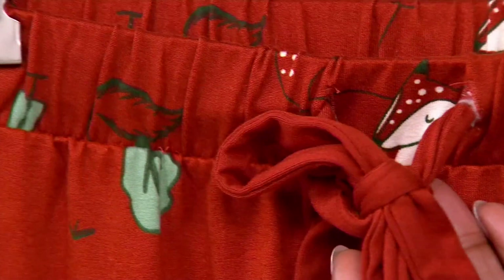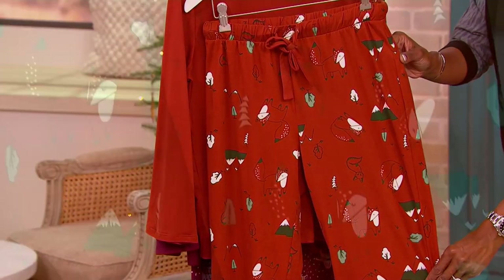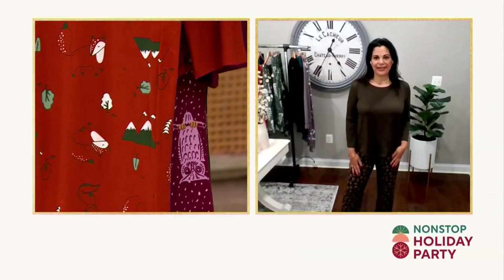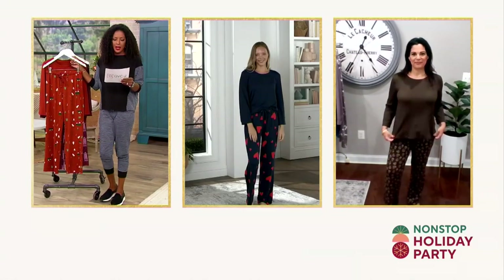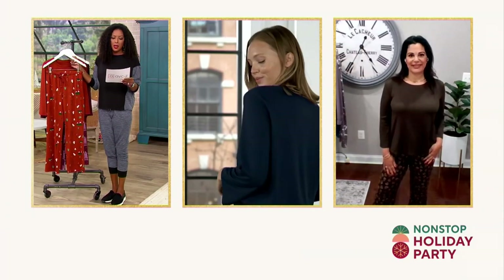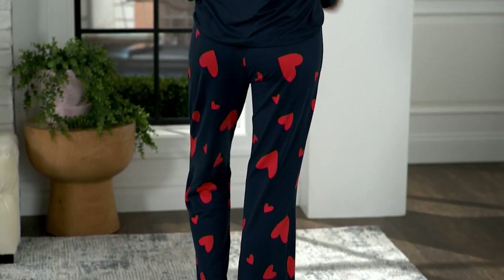Pull-on style, super easy. No pockets with this one — it is more of a clean, straight line. Amal is wearing it in the medium, she's 5'6", in the regular inseam. The regular length inseam is about 30 inches, the petite inseam is 27½ inches, and the tall inseam is 33½ inches — something for everyone.